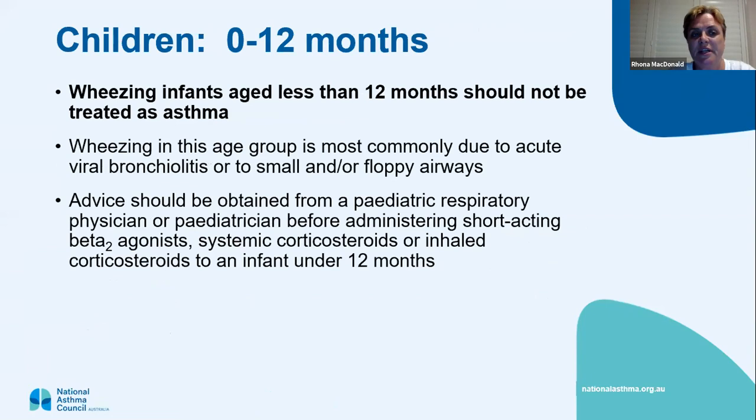When looking at children aged zero to twelve months, it's very difficult and you shouldn't really label a baby with asthma because it's very difficult to actually diagnose in that age group. Wheezing is usually caused by acute viral bronchiolitis rather than asthma, or small and floppy airways that haven't formed properly yet. A paediatric respiratory physician or paediatrician should help with the diagnosis and should really be involved before you start short-acting beta agonists, steroids, or inhaled steroids in an under twelve-month-old.